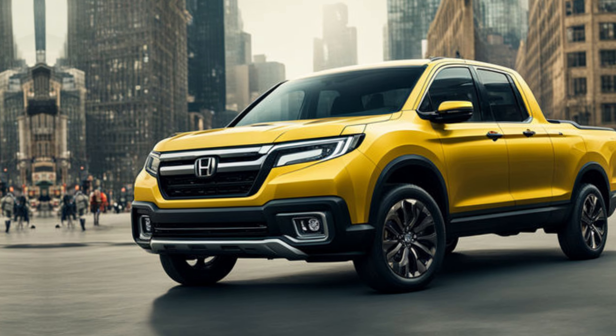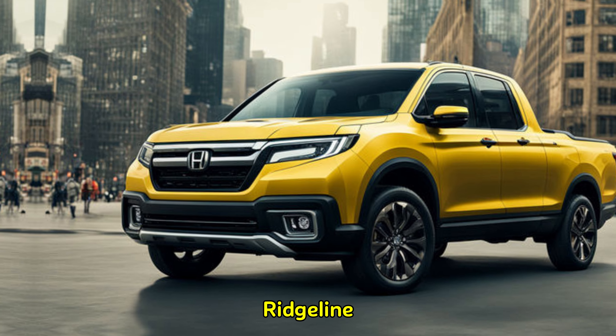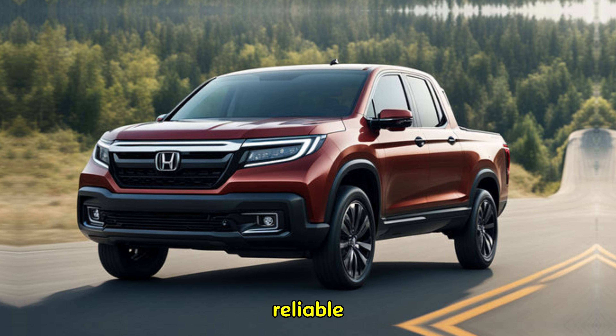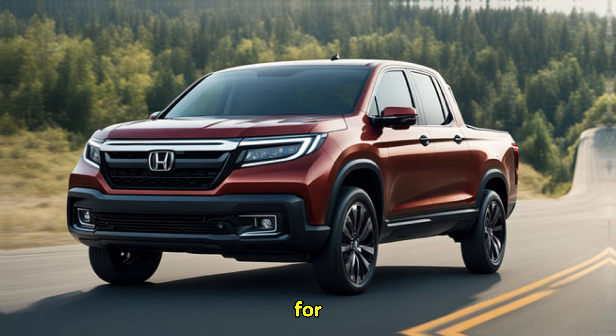Honda hasn't revealed all the details yet, but early reports suggest the 2025 Ridgeline will pack a familiar punch under the hood. The reliable 3.5-liter V6 engine is likely to make a return, providing ample power for daily driving and towing needs.